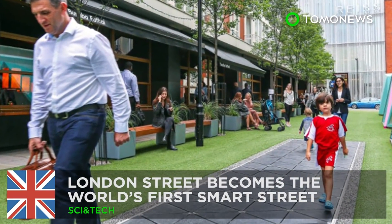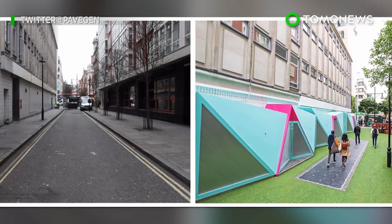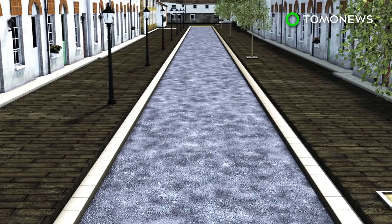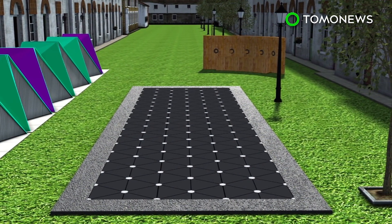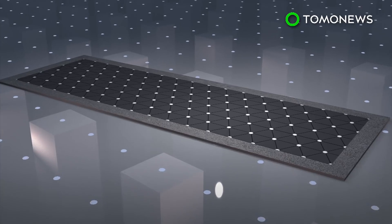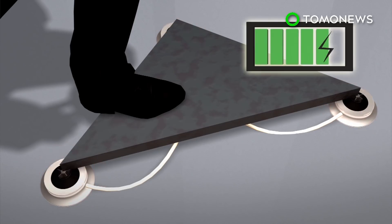A street just off London's West End has been transformed into the world's first smart street. London's Bird Street has been equipped with electricity-generating floor tiles and a bench that can filter air. Small energy-storing flywheels are equipped inside the tiles. As footsteps land on the tiles, the weight creates a downward force that spins the flywheel, which then converts kinetic energy into electrical energy through electromagnetic induction.